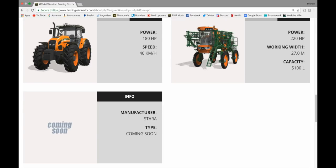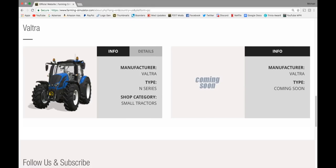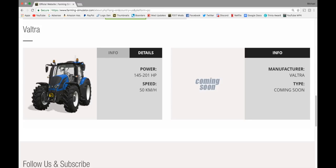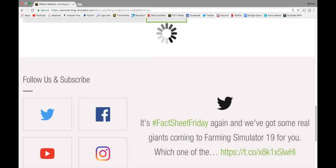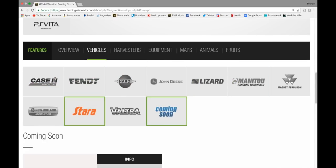And we have a coming soon in Stara — I don't know if that's going to be another tractor or something else. And we have Valtra. We've got the N-Series in small tractors, 145 to 201 horsepower. Valtra is really growing on me lately. And of course we have a coming soon there as well.